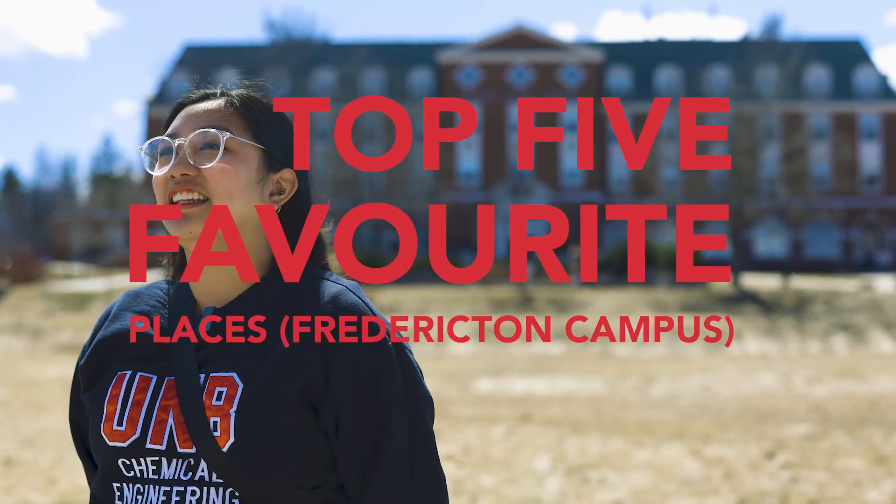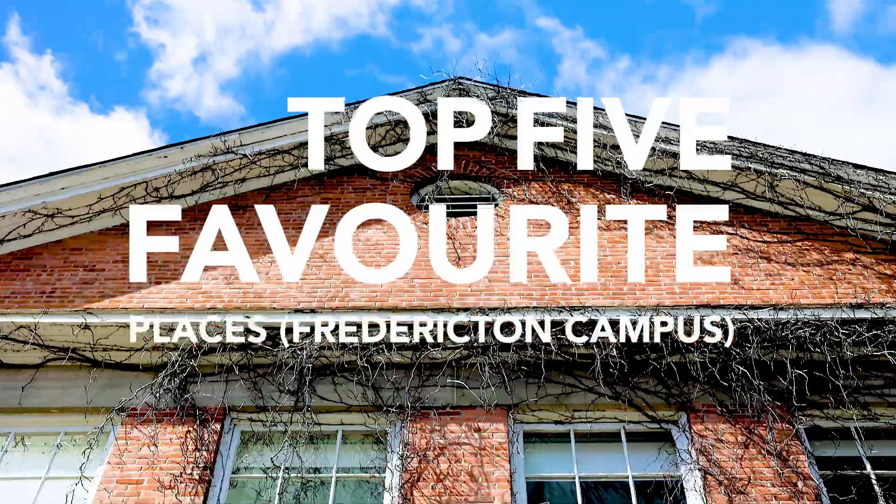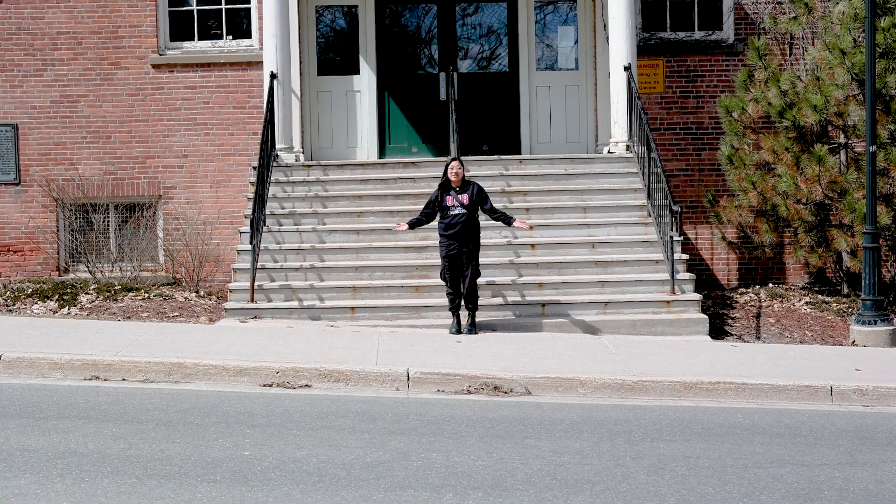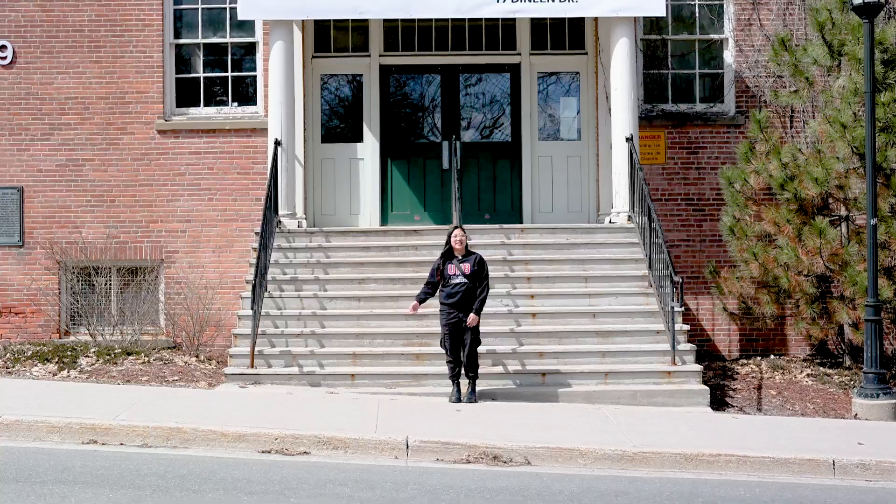Hi, I'm Nicole, and these are my top five favorite places at UMB. As you can see, we're currently at Head Hall, and I'll see you in my first spot.